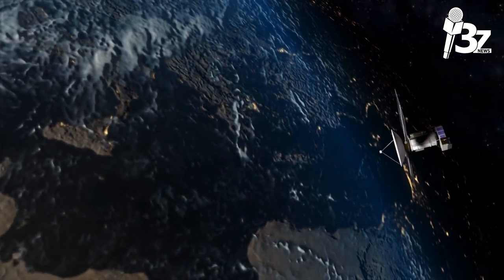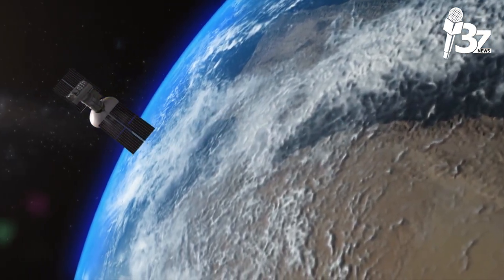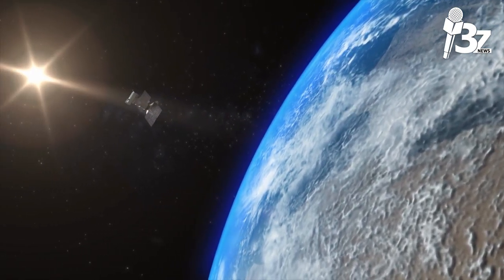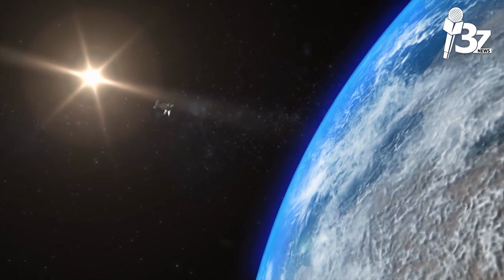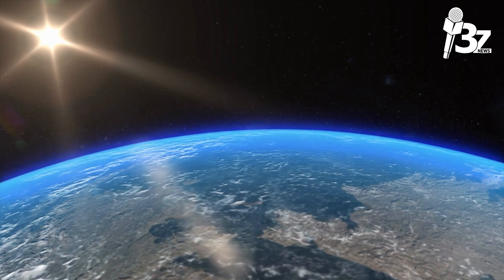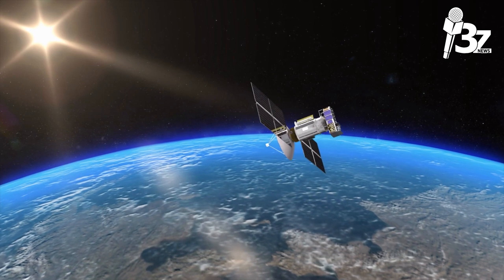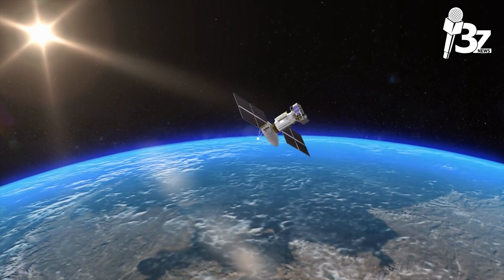A satellite needs its own propulsion system to place it in the proper orbit and to periodically correct its position. Because of the moon's and sun's gravitational attraction, a satellite in a geostationary orbit can move up to a degree every year from north to south or east to west of its position. To change its location, a satellite has thrusters that are occasionally fired.